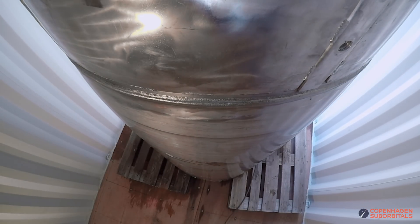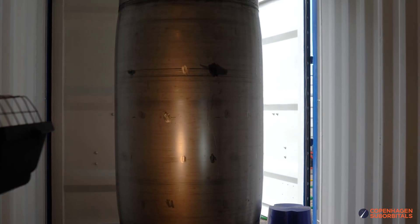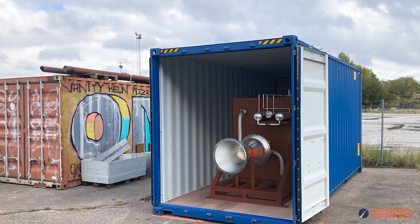But before we could put these ethanol and liquid oxygen tanks to rest and concentrate our efforts towards the next big section of the Spica rocket — its BPM-100 rocket engine and test stand — there were a few final steps we needed to make.